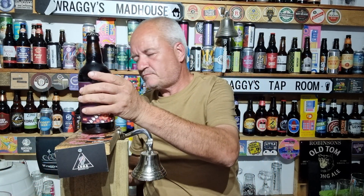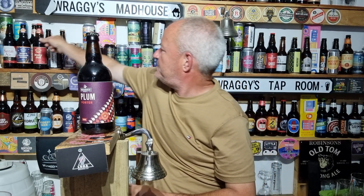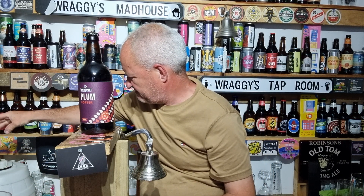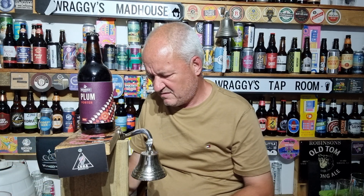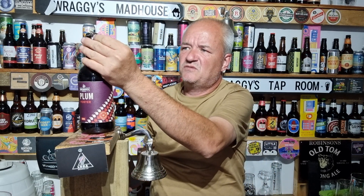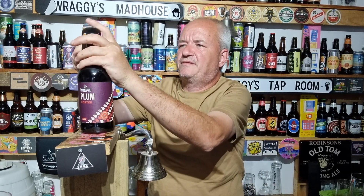So a lower ABV than the Yates one that I reviewed literally a few days ago, which was 5%. And there's a nice pop of smoke on there straight away.